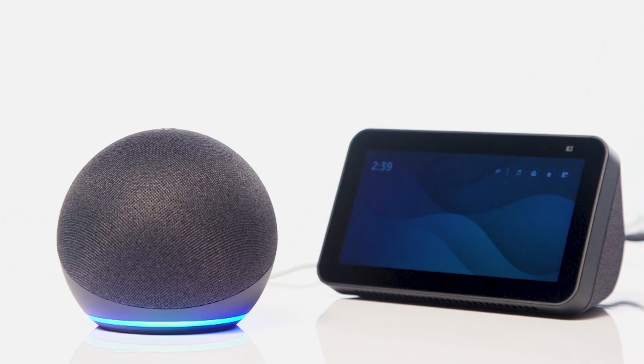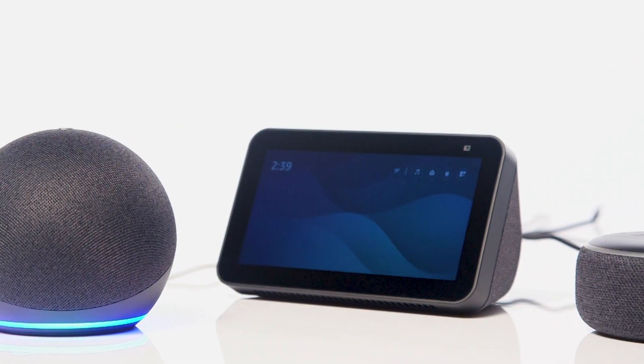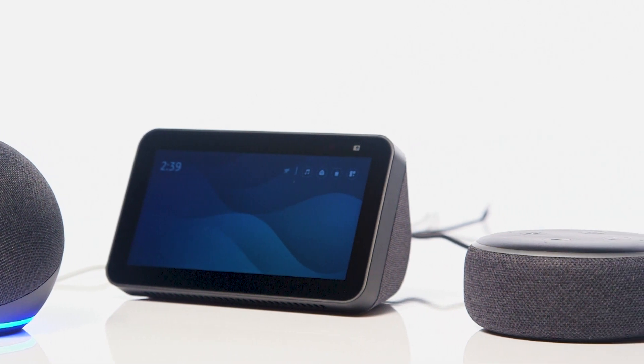In this Argos support video, we show you how to fix issues where Alexa doesn't understand or respond.